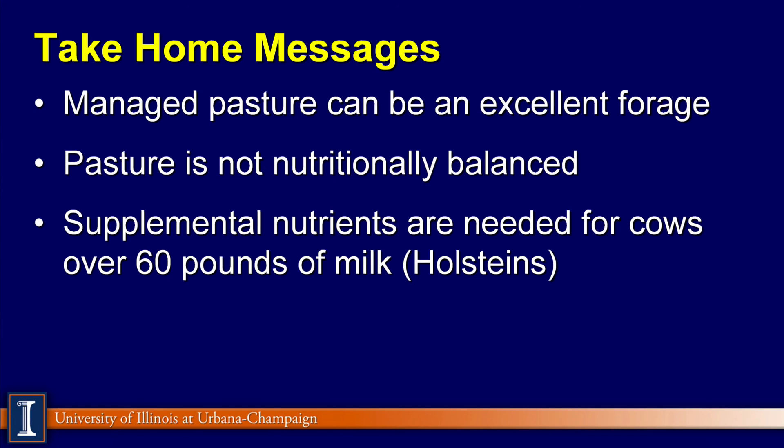Take-home messages: managed pasture can be an excellent forage resource on dairy farms. We must recognize that pasture is not nutritionally balanced, especially at the higher levels of milk production where the industry is going. Supplemental nutrients are going to be needed for cows producing over 60 pounds of milk if they're Holstein cows. Thanks. Have a great day.